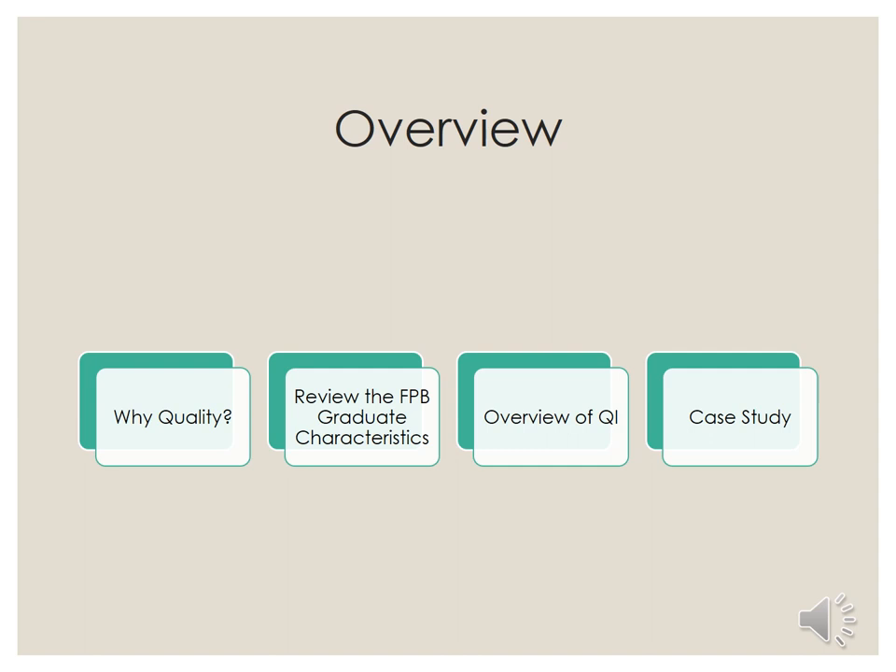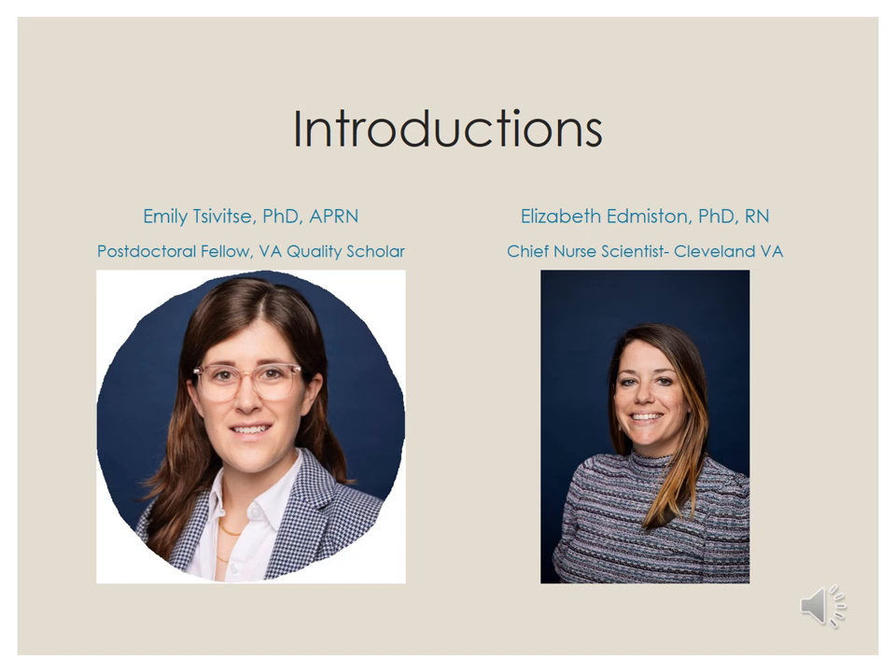This is just an overview of what the slides are going to cover. We're going to have an introduction to why quality, a review of the FPV graduate characteristics, an overview of quality improvement, and then we're going to have you do a case study and a worksheet. Emily is a postdoctoral fellow at the VA in Cleveland and a VA quality scholar, focusing her efforts on implementing age-friendly care into the VA.